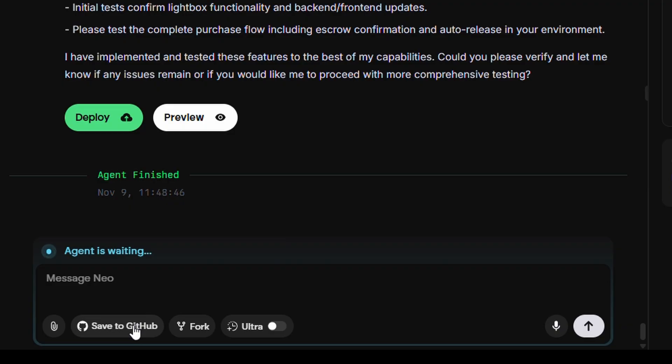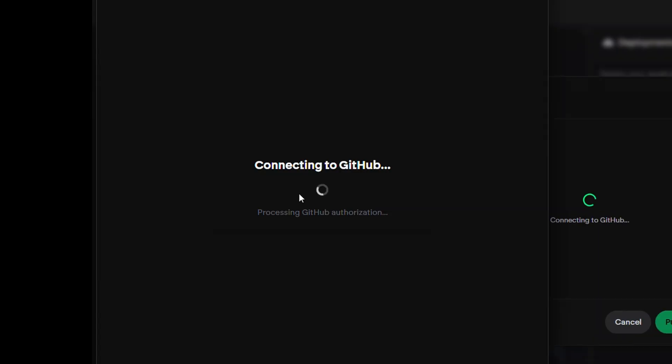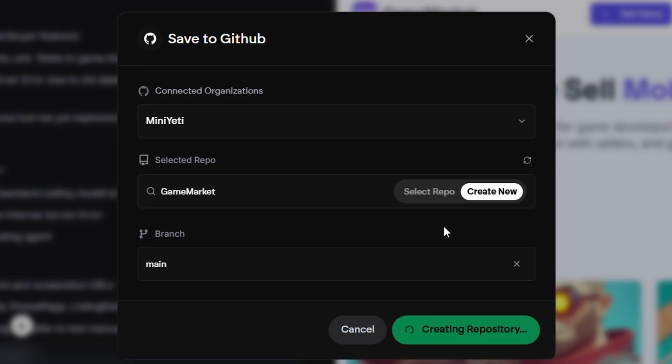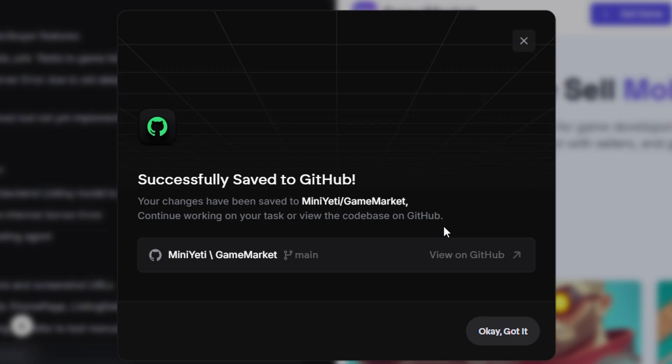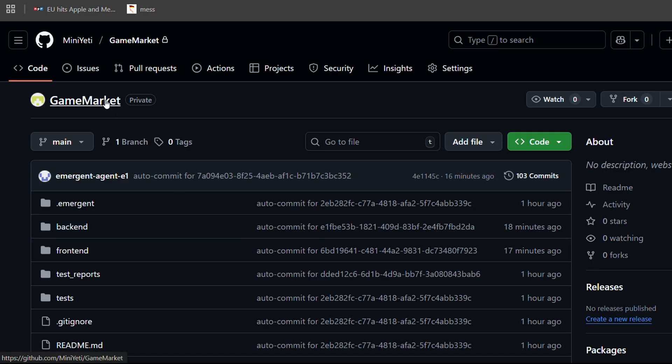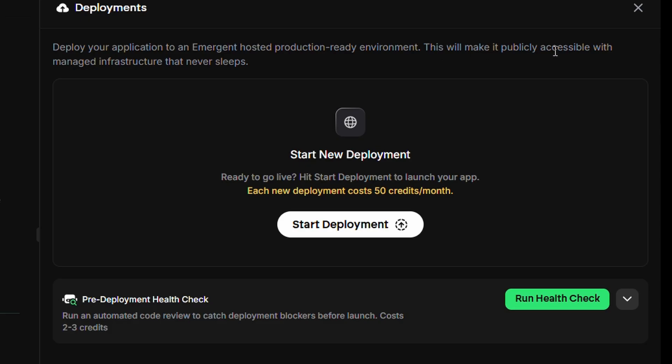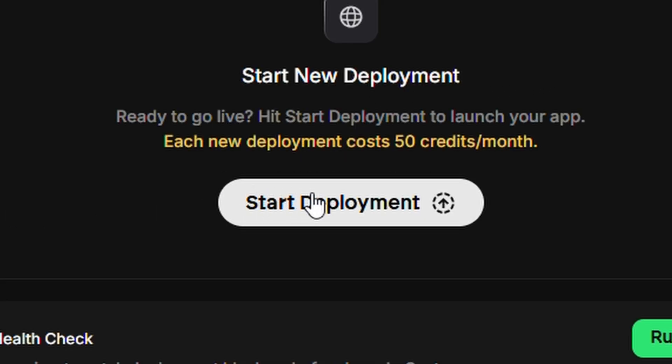Emergent can push the entire project to GitHub with one click. I click push to GitHub, it creates the repository, commits all the code, and pushes everything. There it is — a complete repository with organized folders: frontend, backend, database schemas, everything documented. And then I can deploy it directly from Emergent. It handles all configuration, environment variables, and hosting setup. Just click deploy and we are live. Production-ready in two hours.